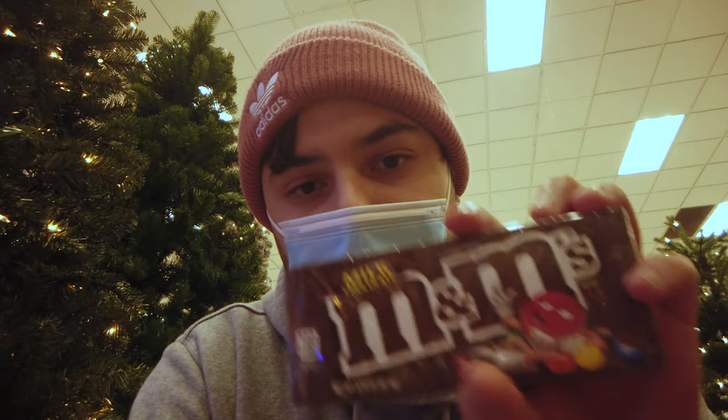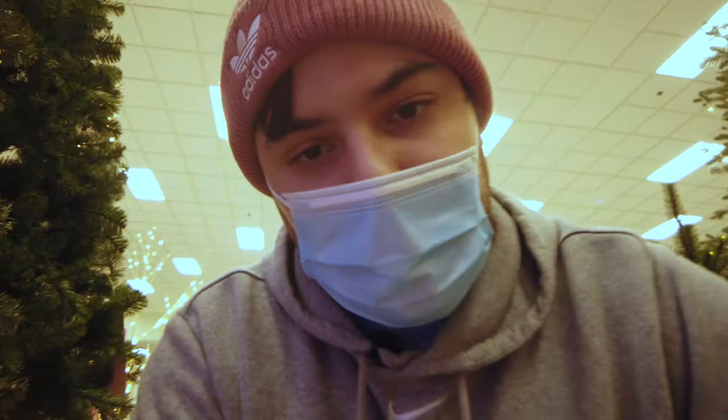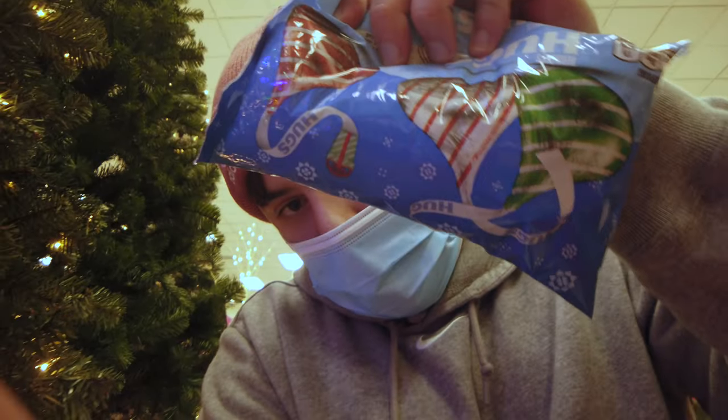So I'm here in Target. We got some M&Ms for the stocking and to make our favorite pretzel Hershey Kiss recipe. You get circle pretzels, put a Hershey Hug Kiss on top, put it in the oven for a couple minutes — it melts the Hershey Kiss — and then you put an M&M on top and let it cool. They're amazing. It's like a salty-sweet treat.